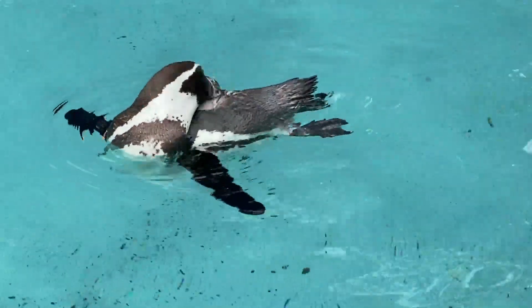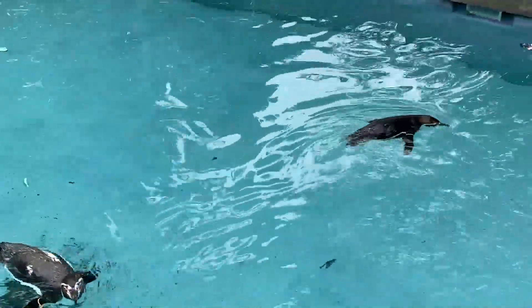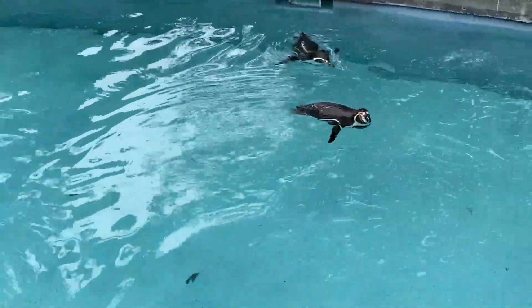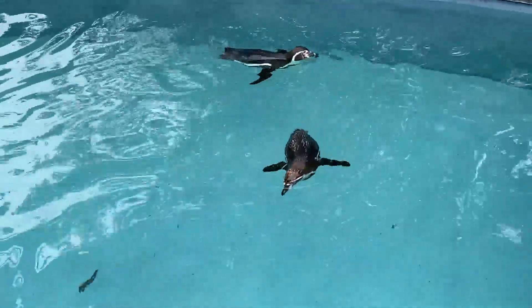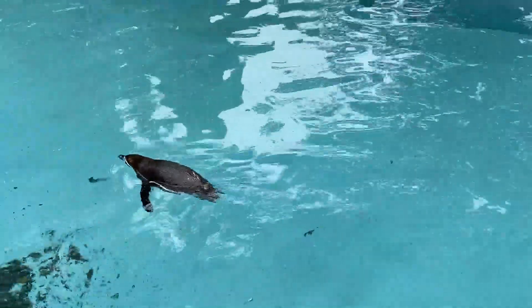There are other things that we do as well. The penguin keepers come and see them every single day to make sure that they're doing well, that they're enriched, and that they're happy. That will include things like if the weather's just not cooperating one day and it's raining really hard, we'll shelter them and bring them back inside.